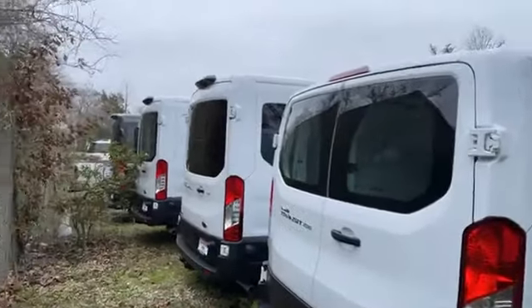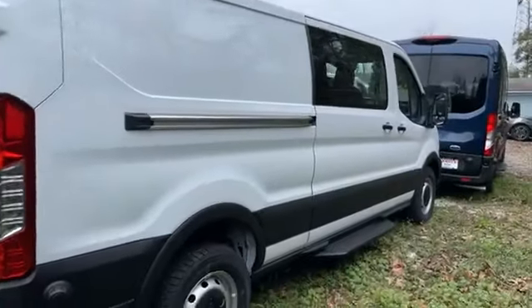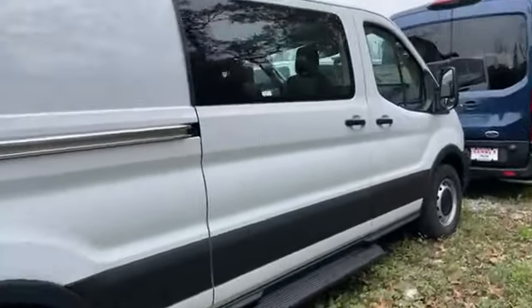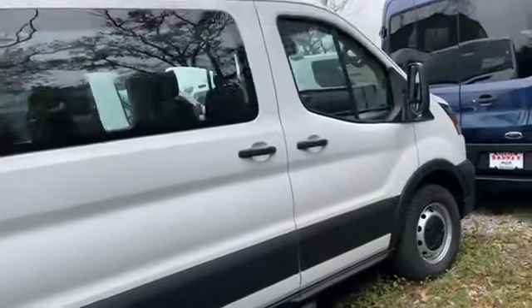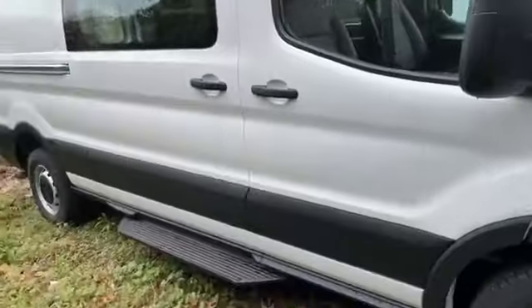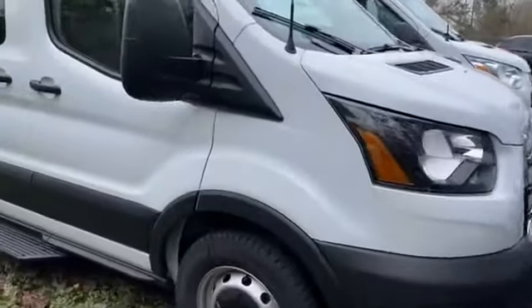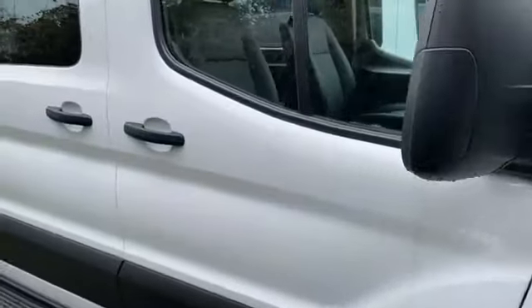Again, it's a low roof, so if you're comparing the two — that's a mid-roof there, and there's your low roof. This is a 2020. This one's got about 46 miles on it, so brand spanking new. Low roof.